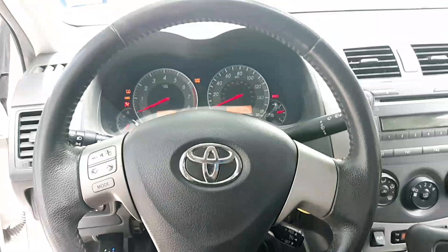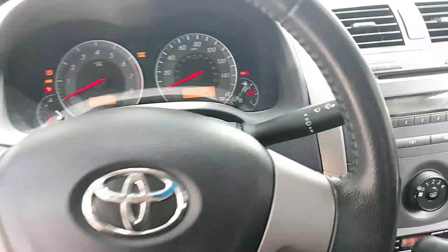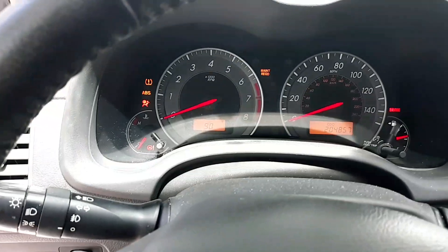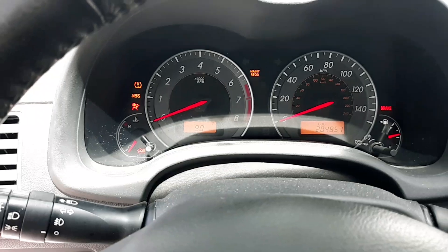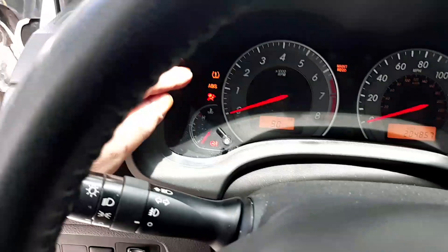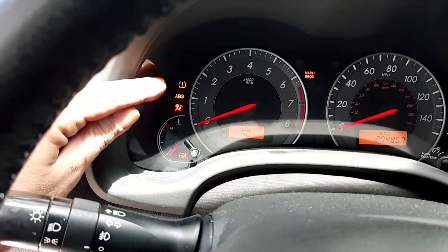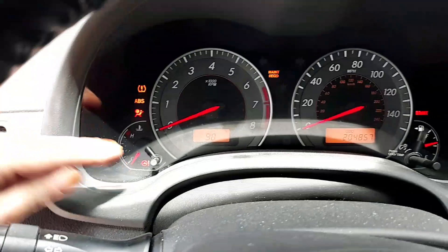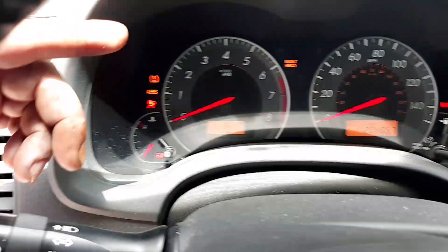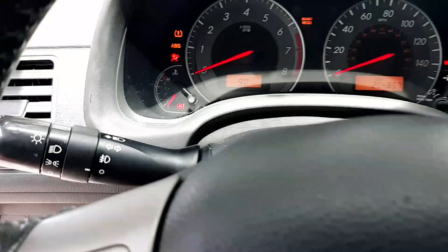It has all kinds of lights on — TPMS, ABS, airbag, power steering, maintenance light, a brake light — but no check engine light. The owner told me it had lost power steering at one time and possibly had some shifting problems. The car is running right now.